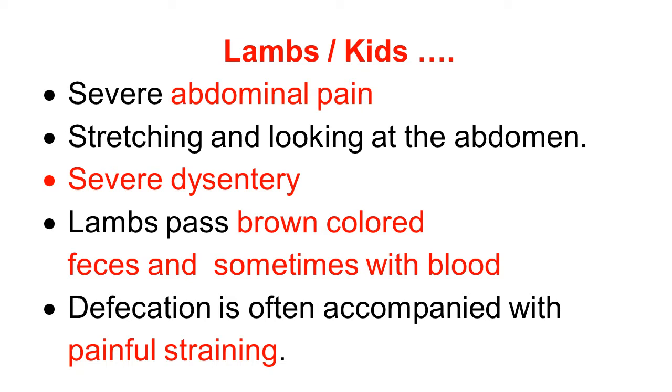Acute clinical signs in lambs and kids: there is severe abdominal pain because of severe hemorrhagic gastroenteritis, necrosis and ulcers in the intestine. There is hypermotility causing abdominal pain. There is stretching and looking at the abdomen because of the pain. There is severe dysentery and the lamb passes brown-colored feces because the feces contain blood.